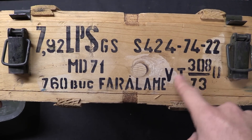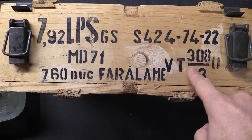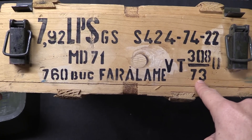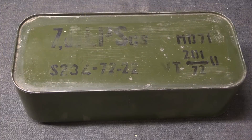Down here is our designation information for the powder. VT is the type of powder or propellant; it is powder lot number 308. The powder was manufactured in 1973 from manufacturer code U. If you find this without the crate, pretty much all the information is repeated on the tin itself.